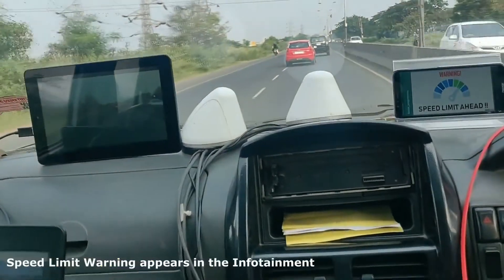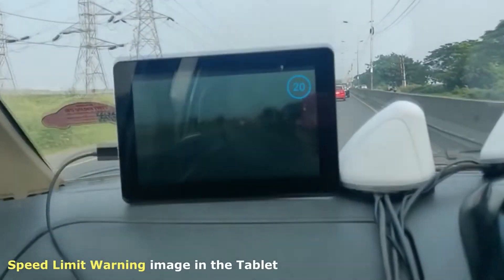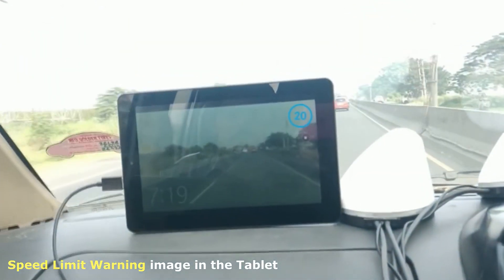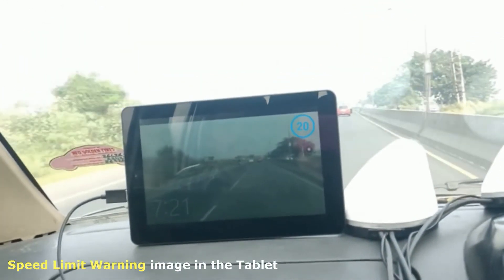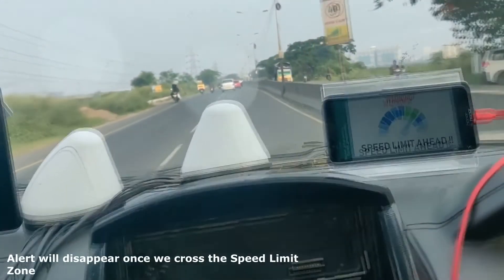We are now approaching a speed limit zone of 20 km per hour. You will see a speed limit sign in the tablet and the corresponding alert in the infotainment screen. The alert would disappear once we cross the speed limit zone.